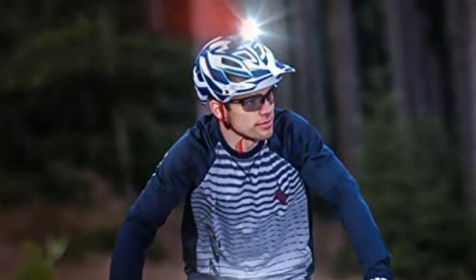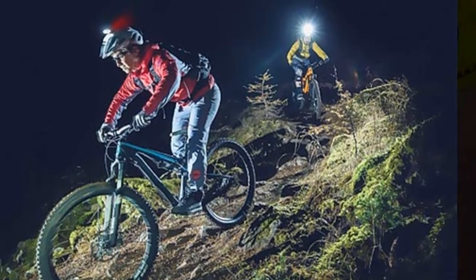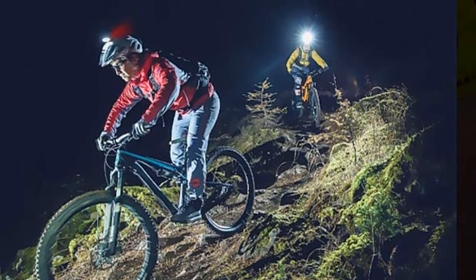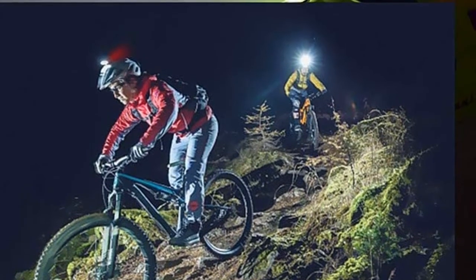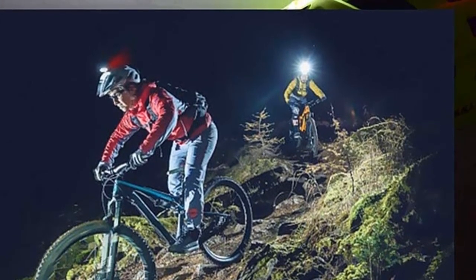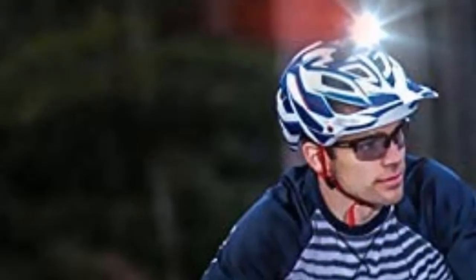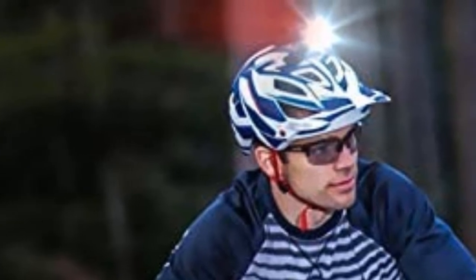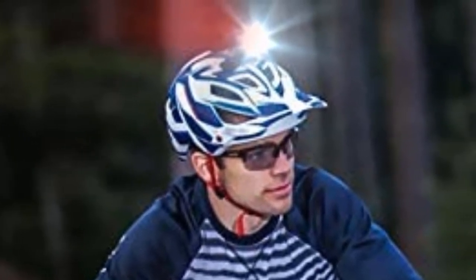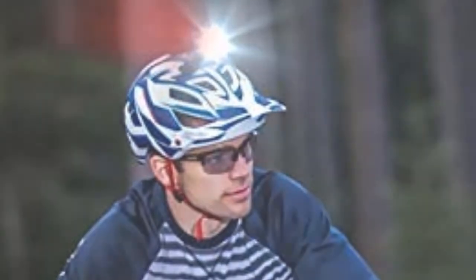It includes a USB cable to make charging easy. Charging takes around two to three hours before being fully charged. Overall, this helmet light offers incredible brightness and long battery life. The best feature is the LCD panel which lets the biker know the battery life status at all times — crucial when biking at night. Its durability has also been proven through accidental drops without its lighting being affected.